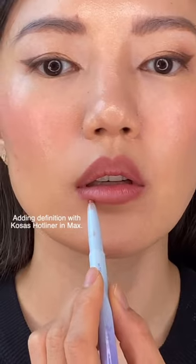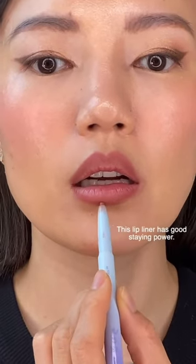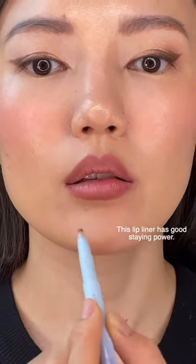Then I'm adding a bit of definition with the Kosas hotliner in max. This lip liner has really good staying power, so I like to use it below the center of my bottom lip and my cupid's bow where I get smudging.